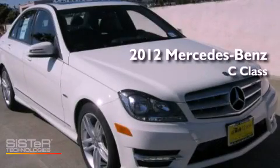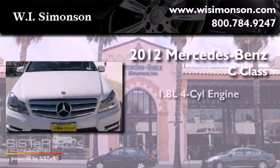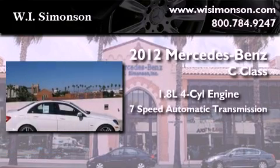This is a brand new 2012 Mercedes-Benz C-Class. It features a 1.8-liter 4-cylinder engine and a 7-speed automatic transmission.